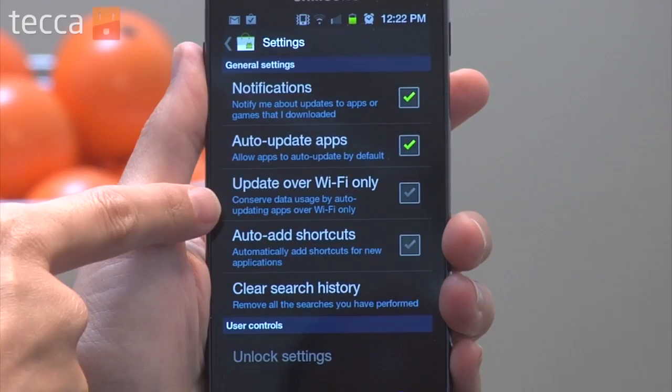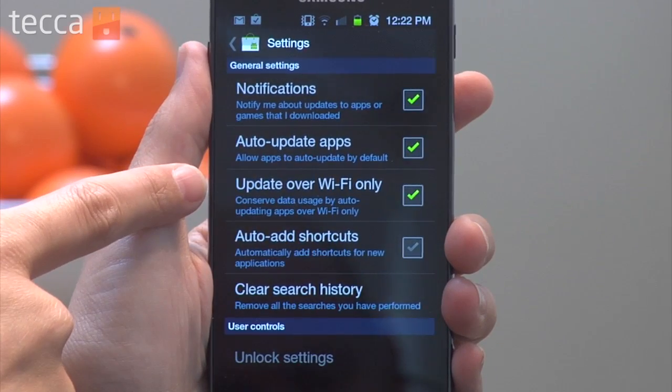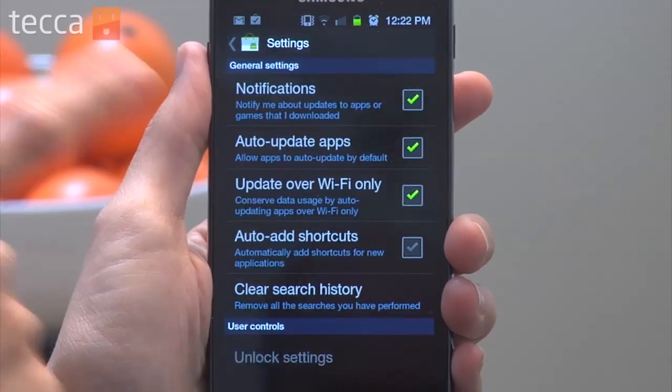In addition to checking off auto update apps, I definitely recommend checking the next option which is update over Wi-Fi only. If you're on a data plan that has a cap on how much data you can download per month, this option will definitely save you some money in the long run and save you some precious data. Basically, it tells your Android phone you only want to update when you're connected to an internet connection like the one in your home or at work, not over 3G.